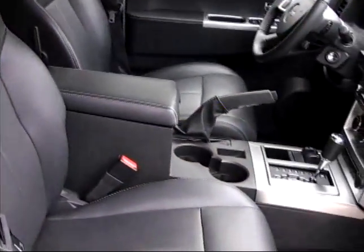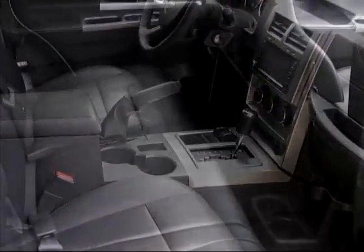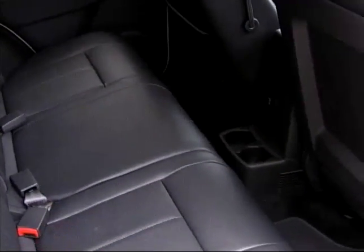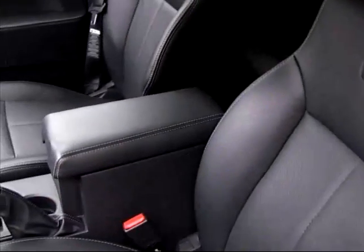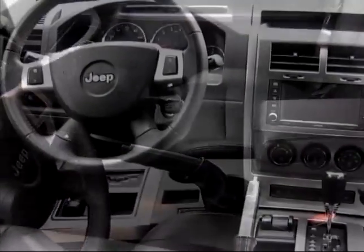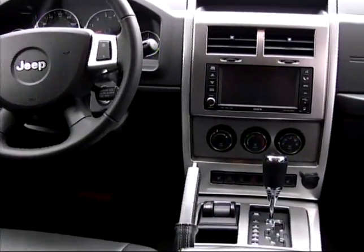Front seat space and comfort is good in this Jeep, while the rear seat legroom is limited but still useful for most folks. There's also an abundance of storage space for small items inside the Liberty and a simple, straightforward control layout.